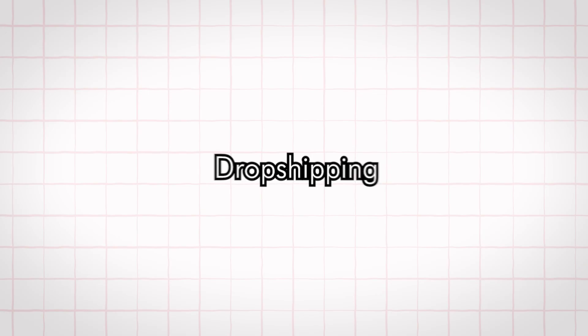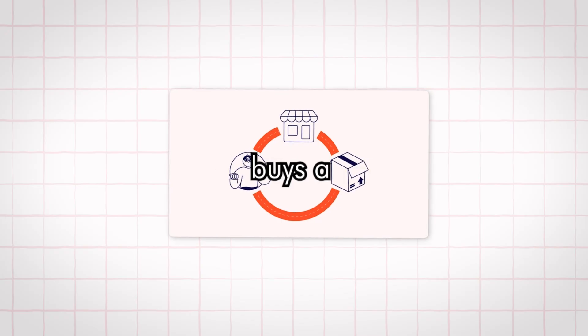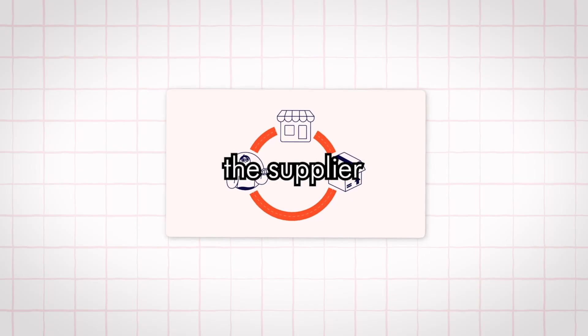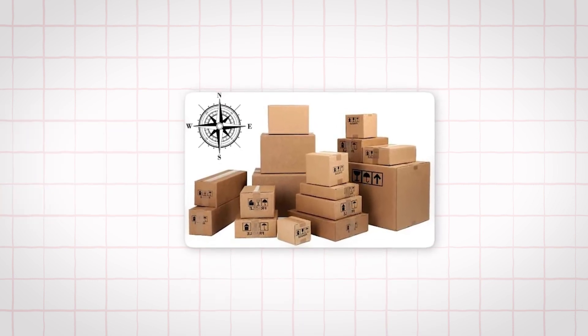First things first, dropshipping is simple. You're basically acting as the middleman between a customer and a supplier. The customer buys a product from your online store at a retail price. You send that order to the supplier at a cheaper wholesale price. The supplier ships it directly to the customer, and you keep the profit. No warehouses, no boxes piling up in your garage, no upfront inventory costs.